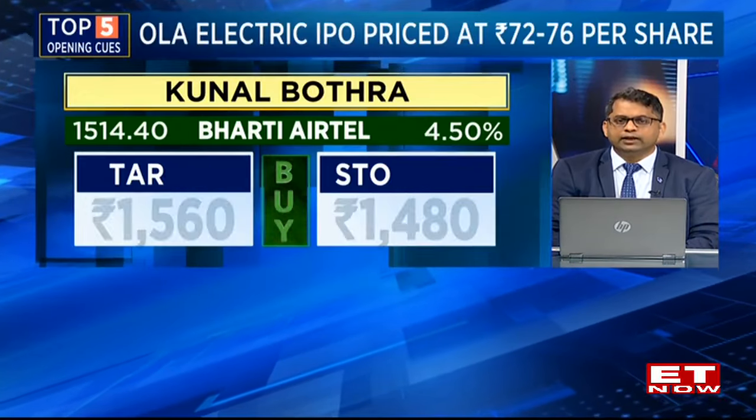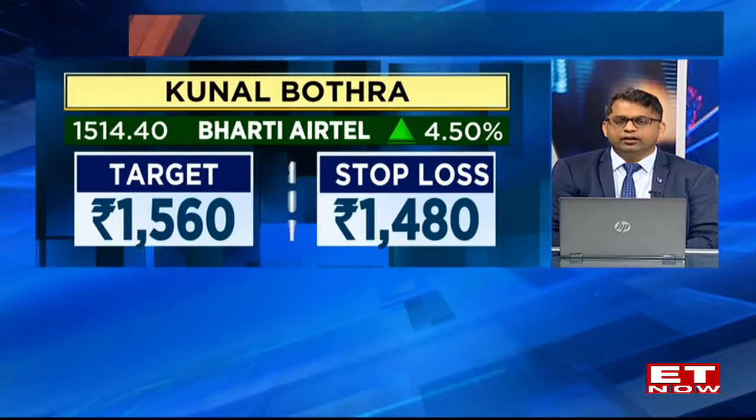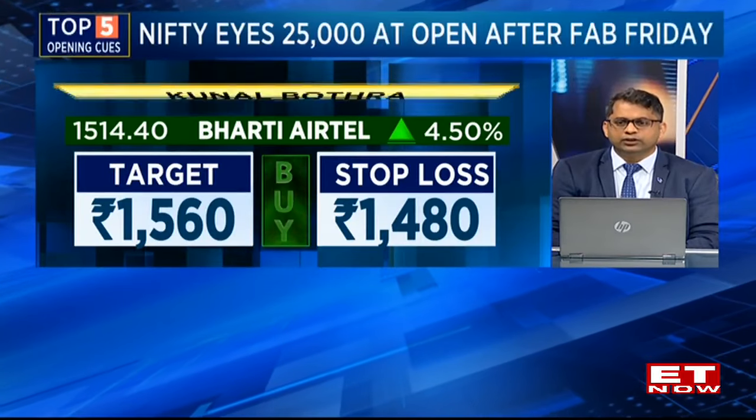The second would be Bharti Airtel. That's a stock which has been doing exceptionally well. It's completed a triangular pattern breakout as well as a swing breakout on Friday, closing above the 1500 plus mark. Would suggest a buy with a target of 1560 and stop loss at 1418.